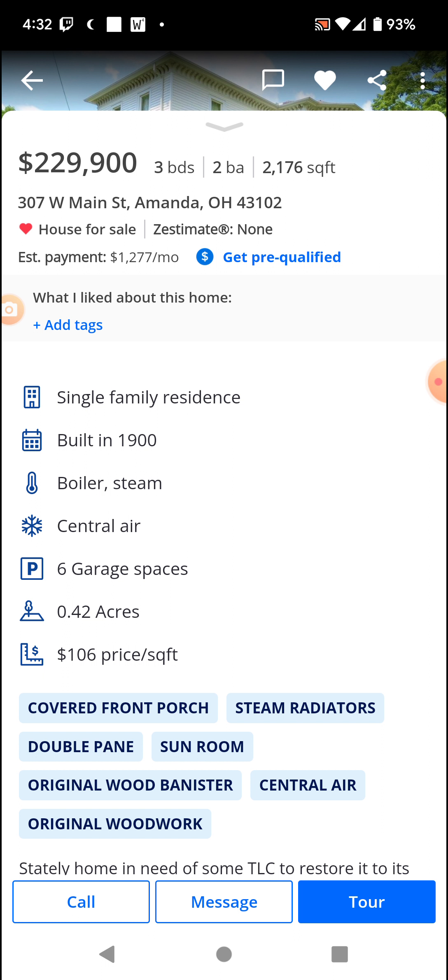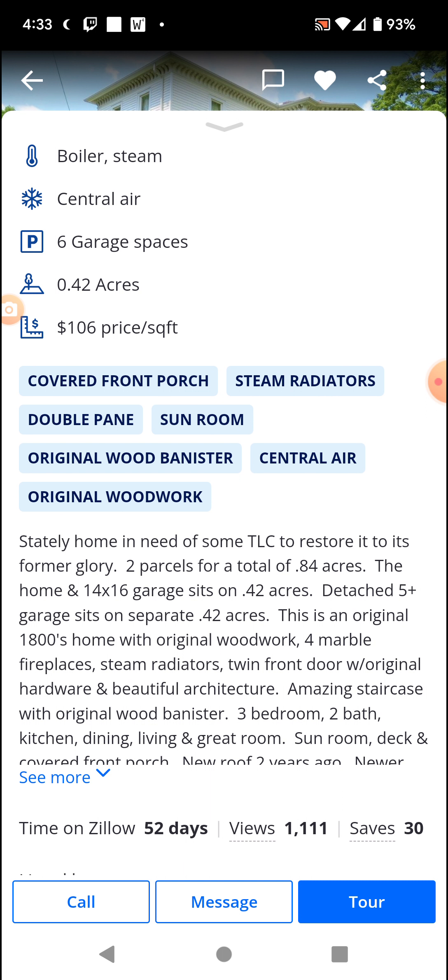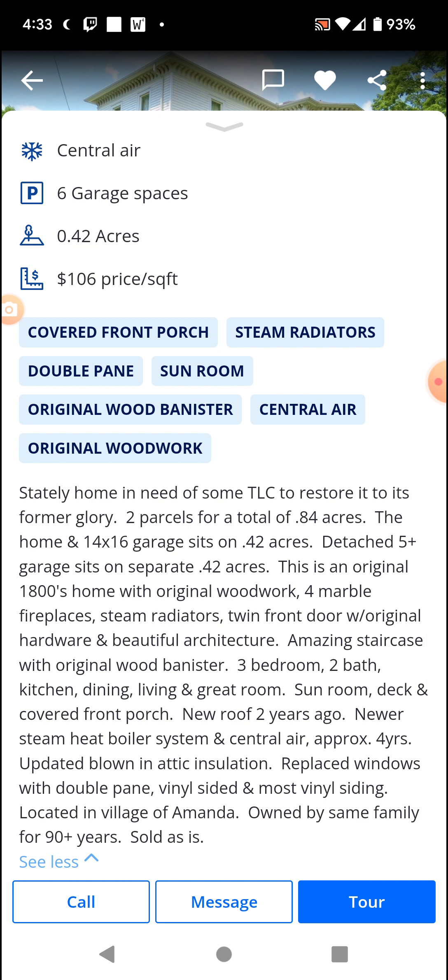Built in 1900. Has a boiler steam heating system. Central air for AC — that's nice. Just under half an acre. Six garage spaces. What? There's a sunroom — pretty interesting. Stately home in need of some TLC. Including a bible, because you just know it's haunted as hell. To restore it to its former glory.